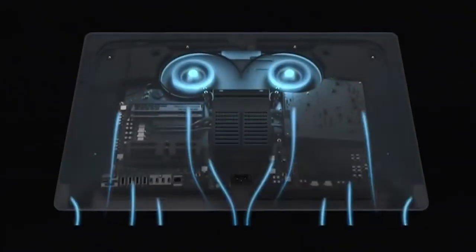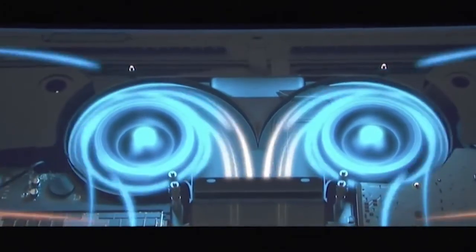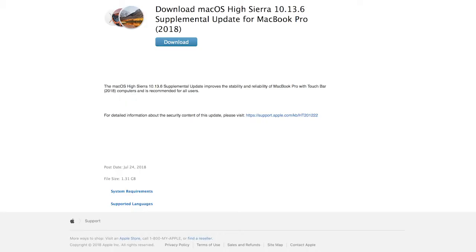Apple has come to the party and released an update to take care of the problem. They say: 'Following extensive performance testing under numerous workloads, we've identified a missing digital key in the firmware that impacts the thermal management system and could drive clock speeds down under heavy thermal loads on the new MacBook Pro. A bug fix is included in today's macOS High Sierra 10.13.6 supplemental update. We apologize to any customer who has experienced less than optimal performance on their new systems.'